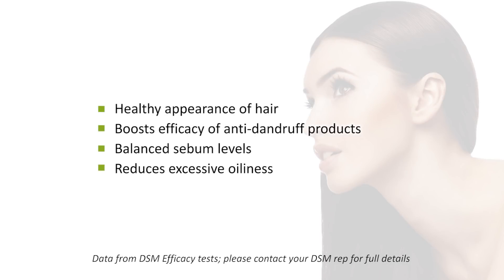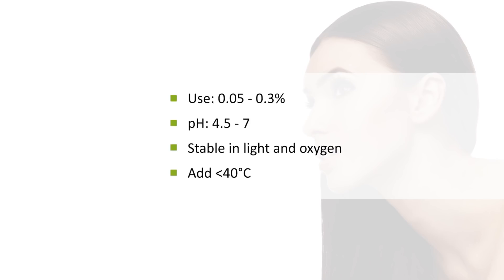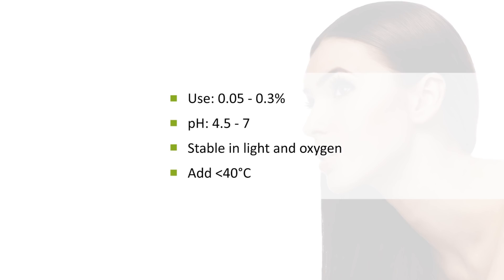The next vitamin I'd like to introduce you to is pyridoxine hydrochloride, also known as Vitamin B6. This material is really good to balance sebum levels, but it's also great in hair products and can help enhance the efficacy of anti-dandruff actives. It adds to the healthy appearance of hair and can reduce excessive oiliness on the skin. It's stable in light and oxygen. Typical use rates are 0.05–0.3%, best used in a pH of 4.5–7, and should be added at less than 40°C. It's also readily water soluble.